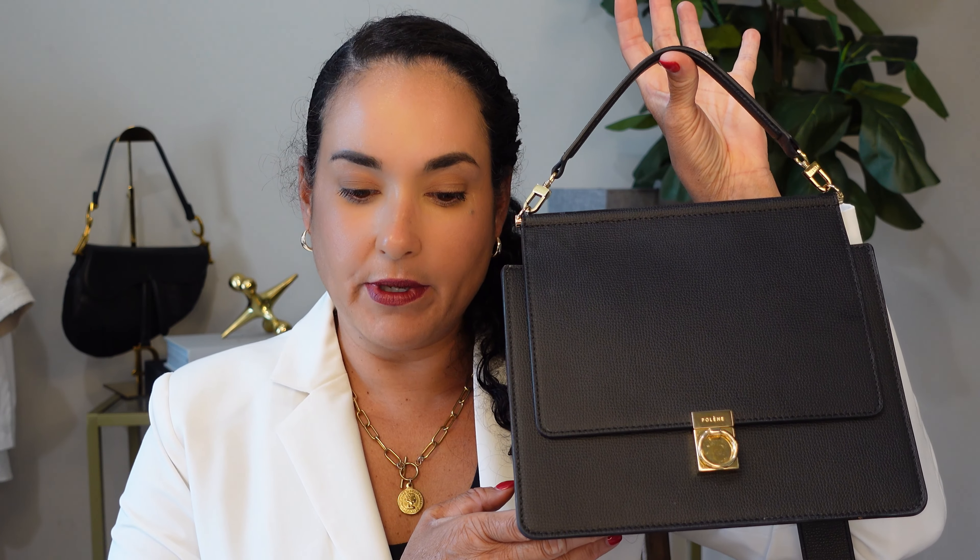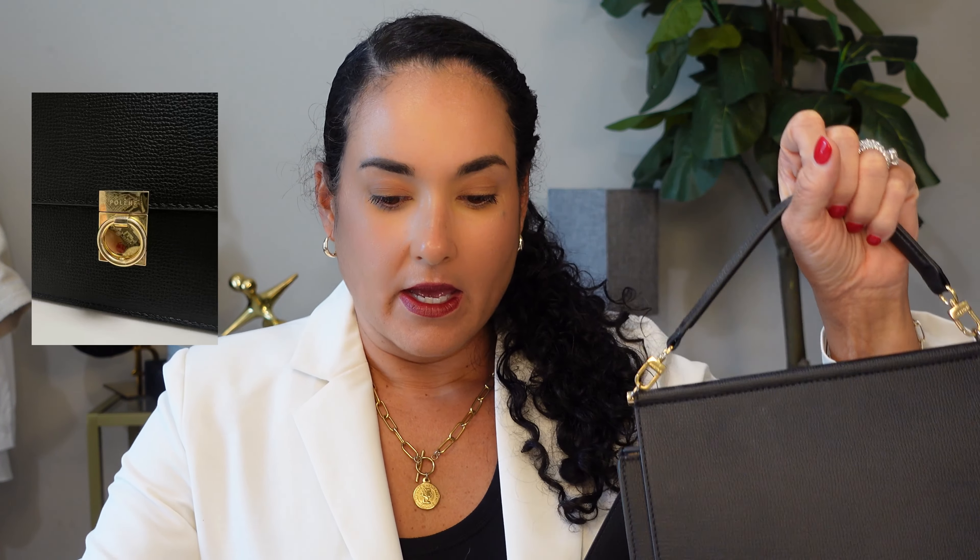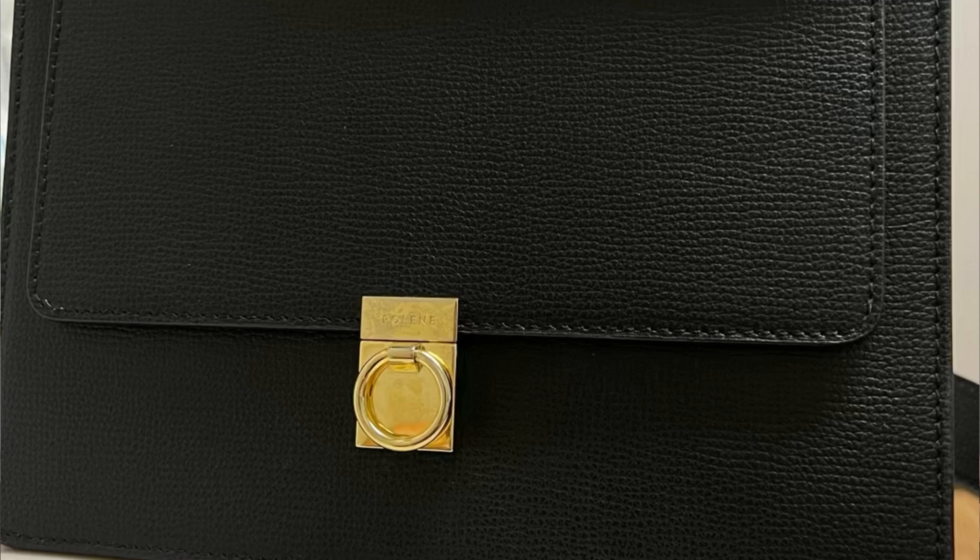This particular bag is certified Italian calf leather. The inside is Italian suede and there is a gold-plated stainless steel clasp. The leather selected by Polen was secured from certified European tanneries and requires minimal maintenance — and that's what I really love about this particular bag.